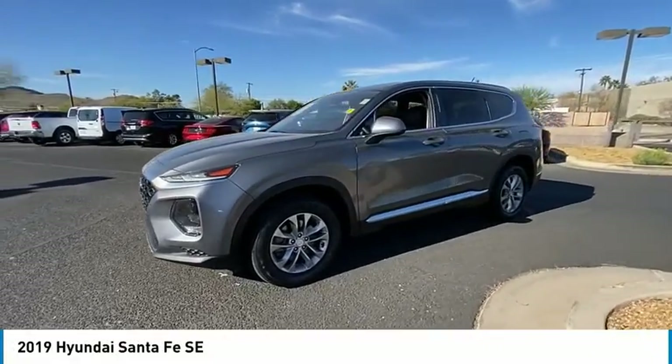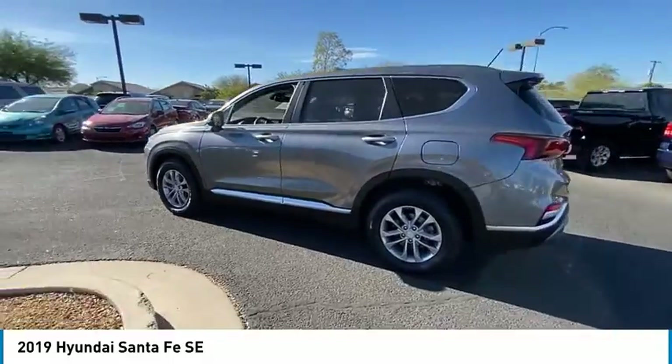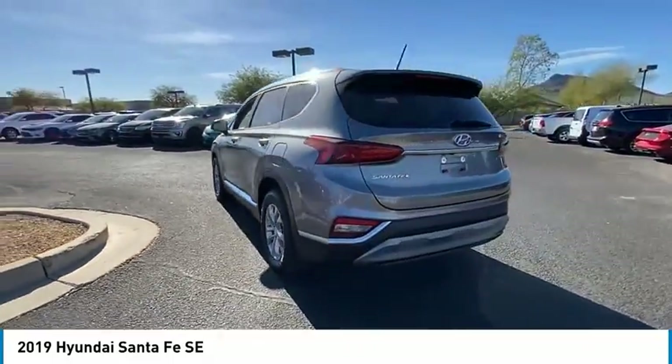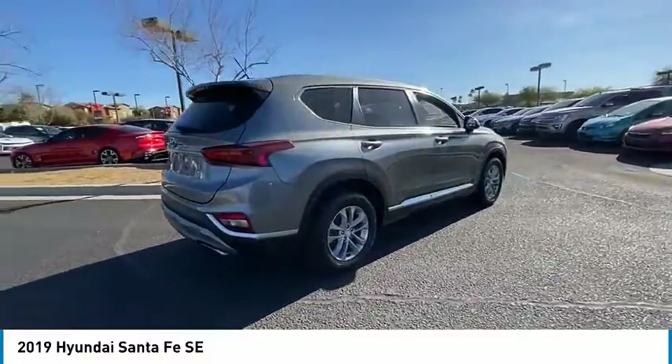Take a ride in the 2019 Santa Fe. Style, quality, performance, value. Need we say more? This vehicle has less than 55,000 miles.